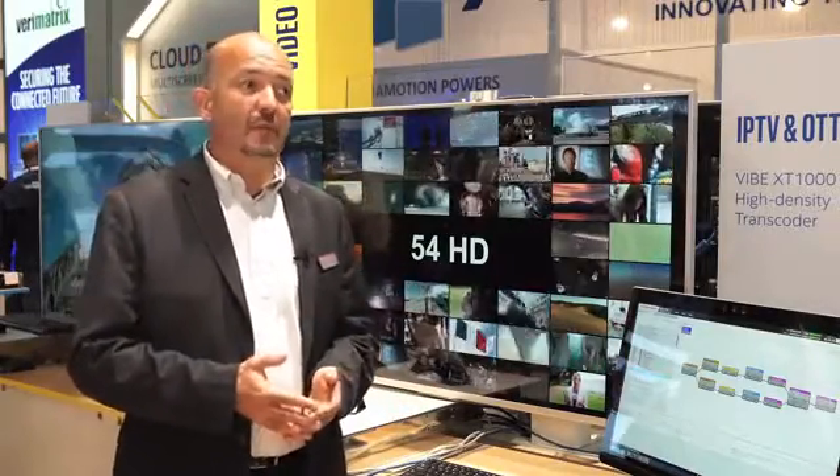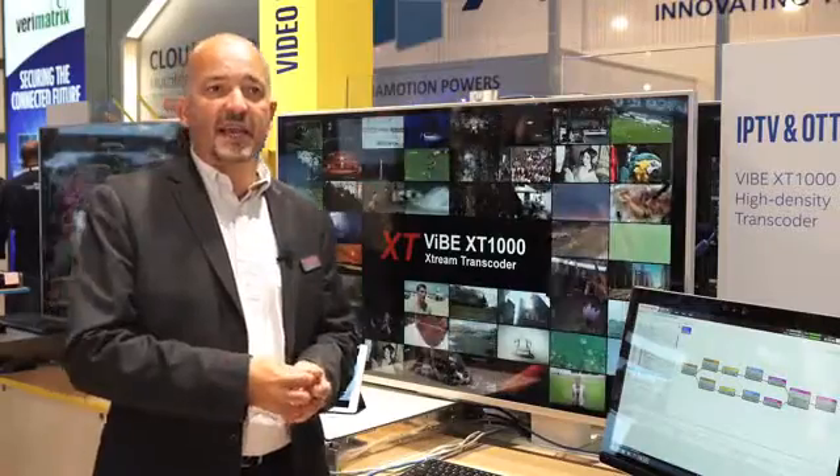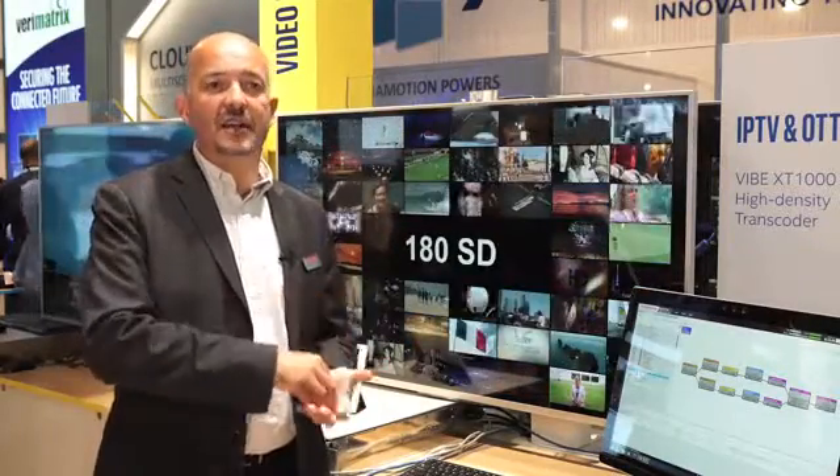This product relies heavily on the partnership we have started with Intel more than two years ago. We are using a technology called MSDK, which is a software SDK inside Core i7 processors from Intel, on which we have added our secret sauce — the software, the video algorithms that we do in software — all building together to provide the densest solution with broadcast video quality.